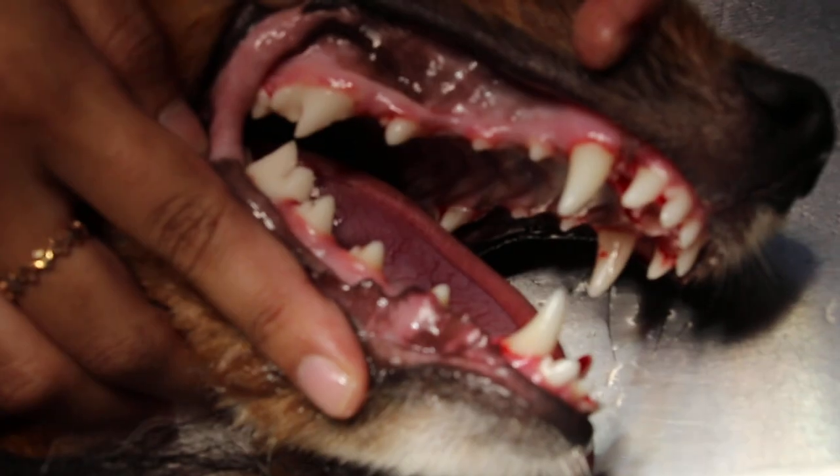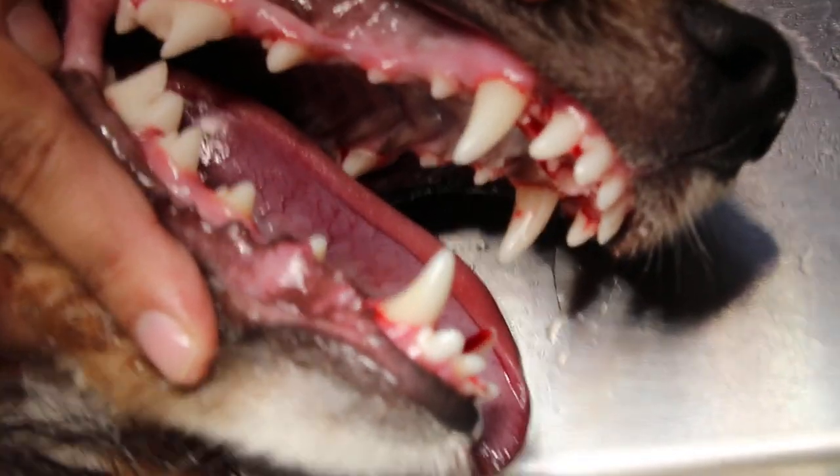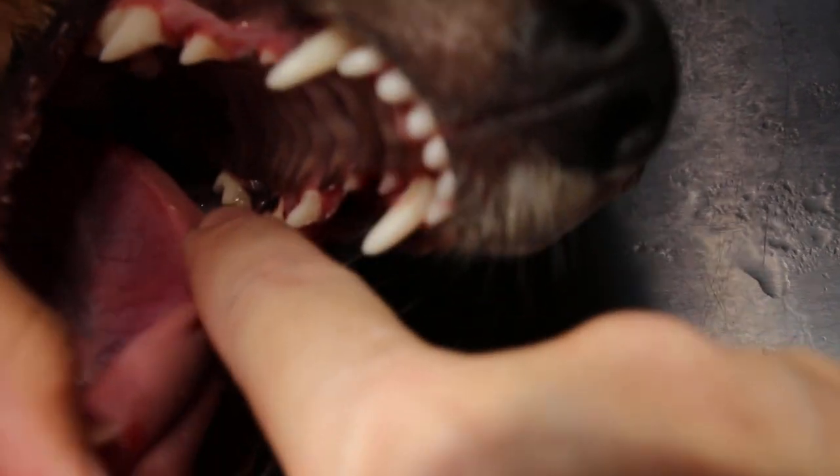Now the Shetland has undergone dental scaling. As you can see, the stains are gone. The stains are mainly in the back — the back molars and inside the molars as well, in the back here in the molars.